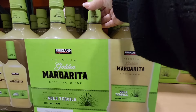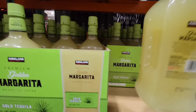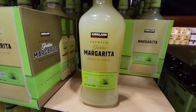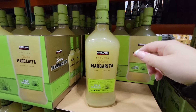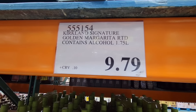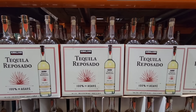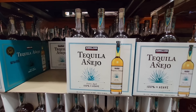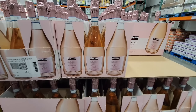When it comes to margaritas, this one is already mixed up — it has the alcohol already inside of it, it's under $10. All you have to do is chill it and pour it over ice. The price is $9.79 — that is such a great price. Now if you want to make your own, these two tequilas are $17.99 and $30. I've tried both over the holidays — they're actually really nice and smooth.